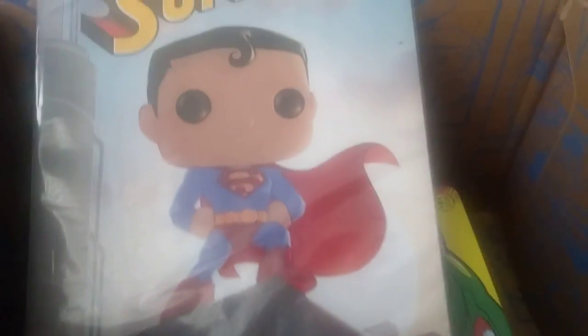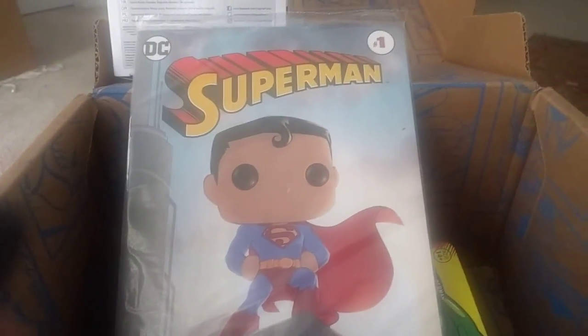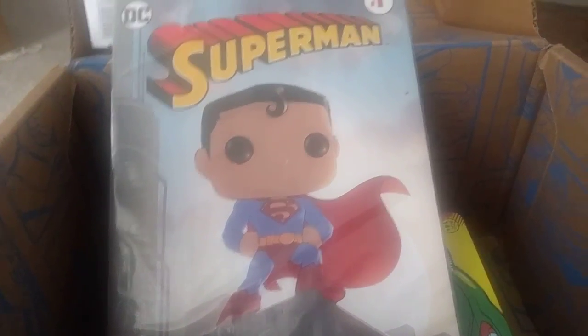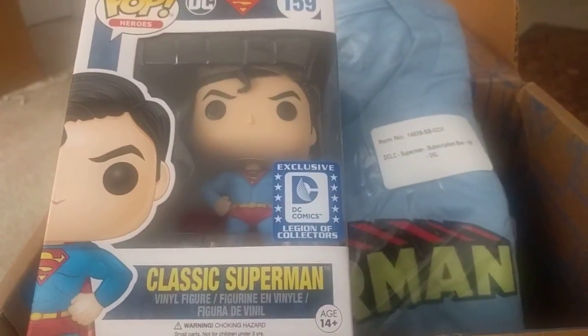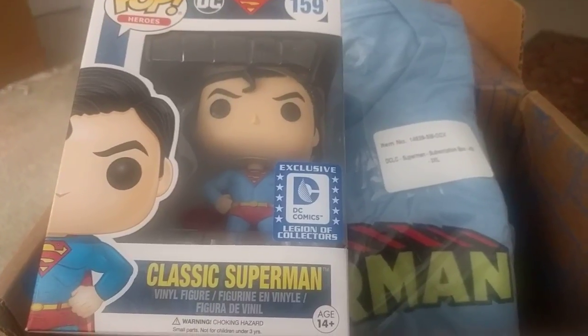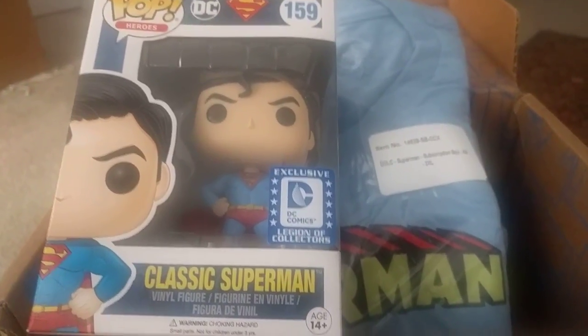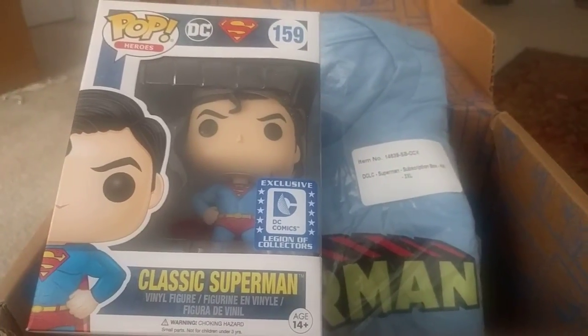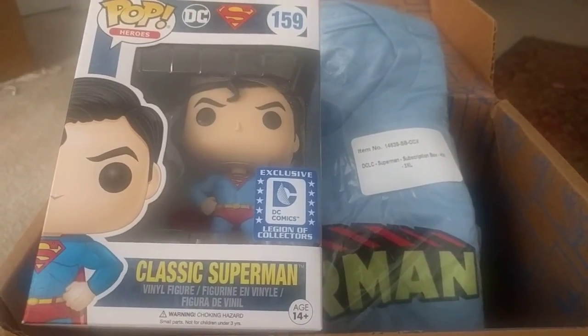And there is the comic — Superman number one. Look at him. I love Superman. He's like the original Boy Scout. I think that's why I like Captain America as much as I do, because he's like another Boy Scout kind of superhero. Great box. Love it. Can't wait for Wonder Woman. Funko Pop's not going to let me discontinue again in their boxes if they keep making them as cool as this.